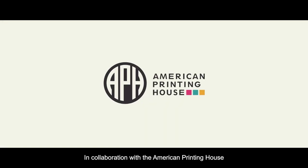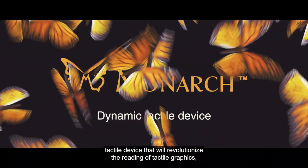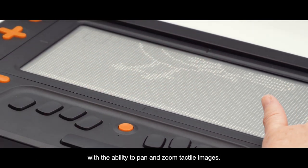In collaboration with the American Printing House for the Blind, HumanWare proudly presents Monarch, a dynamic tactile device that will revolutionize the reading of tactile graphics with the ability to pan and zoom tactile images.